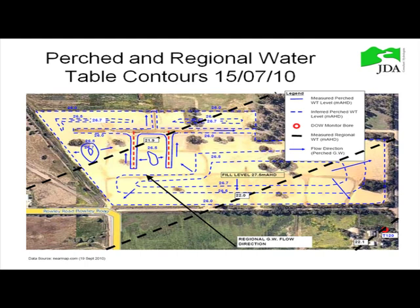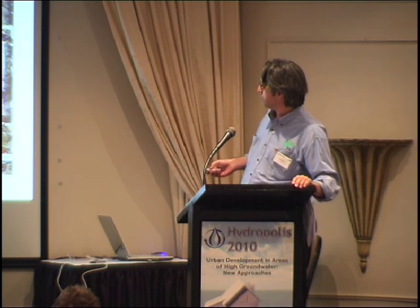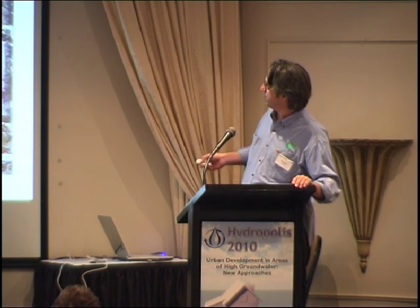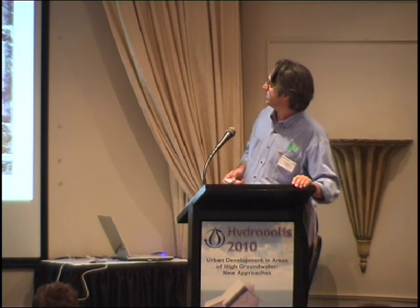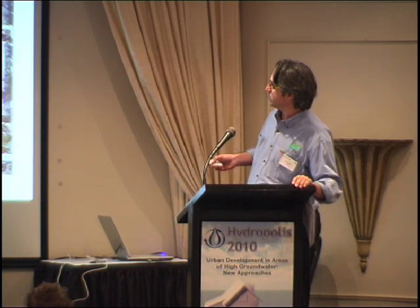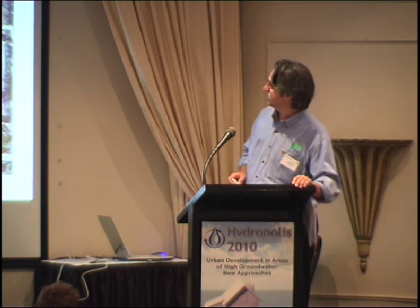This rough schematic of the site shows that during the winter this year, where we've been monitoring, the regional groundwater contours head northwest, which is in line with the urban water management strategy. It also shows mounding in between those subsoil lines, with water flowing north and south to the existing natural surface.